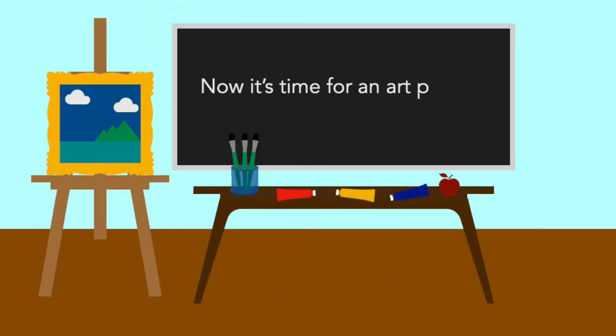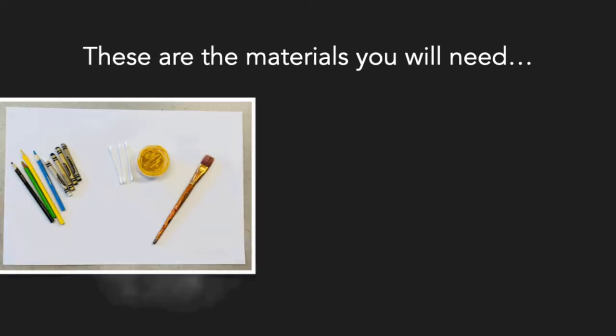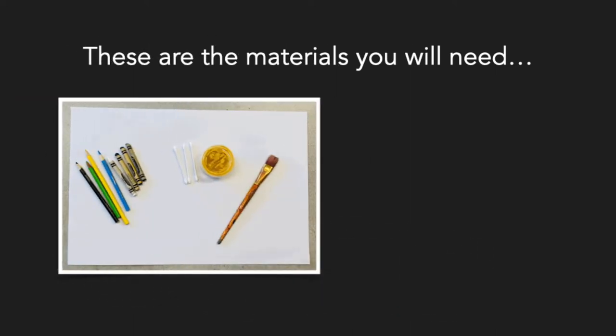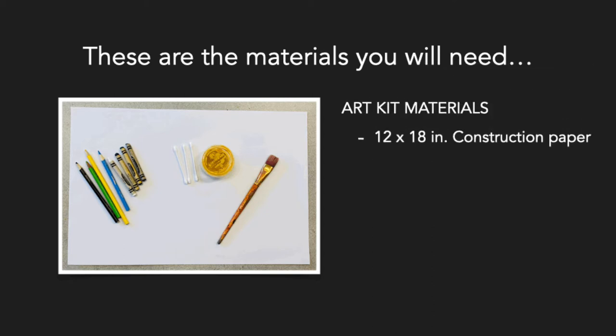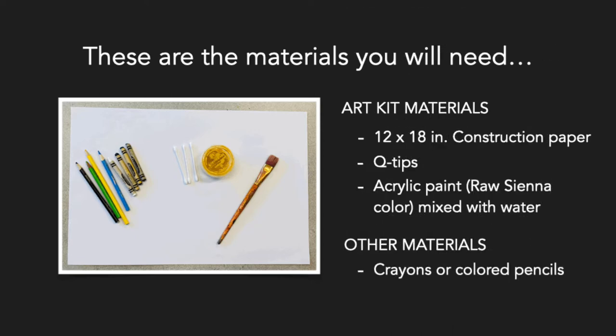Now it's time for an art project. These are the materials you will need: art kit materials which include 12 by 18 inch construction paper, q-tips, acrylic paint mixed with water. Other materials are crayons or colored pencils, and a paintbrush, which is optional.